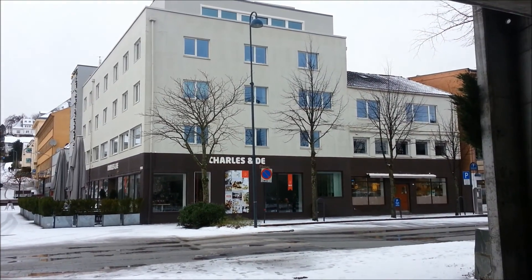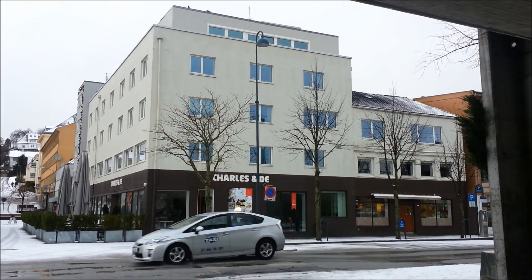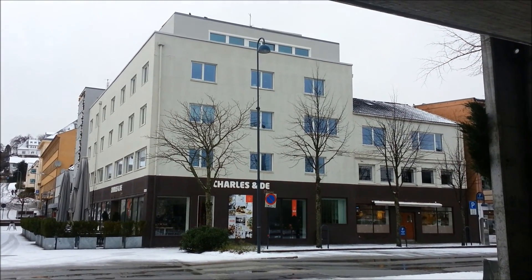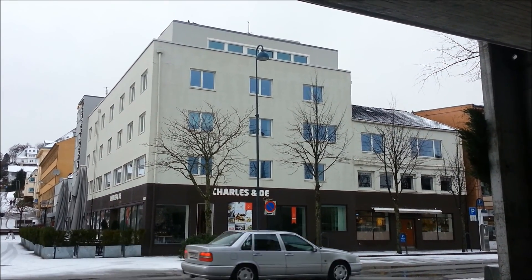This is Charles and D, a famous cafe and restaurant in Sandnes centrum. Many people come here during the day and night to have food and drinks and to gather with friends.